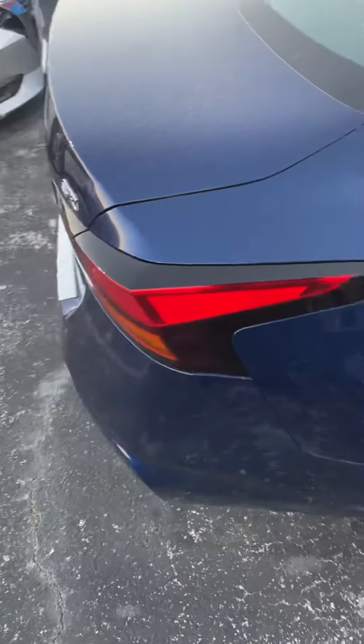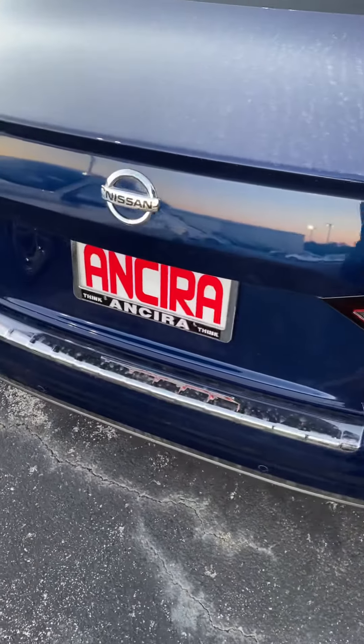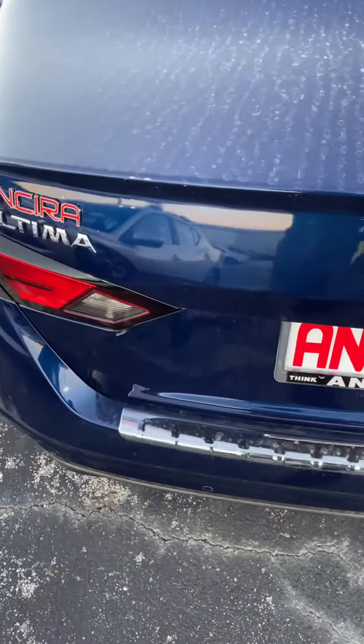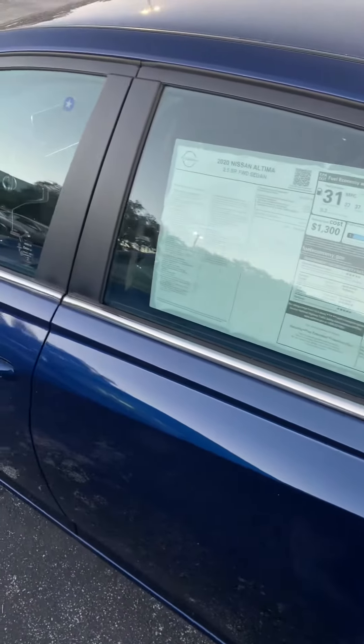It has keyless entry, backup sensors, backup camera, bumper grill, Bluetooth, Bluetooth audio, Sirius XM capability, and a 7-inch touchscreen with Android Auto and Apple CarPlay.